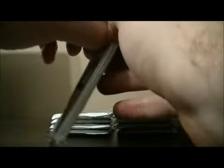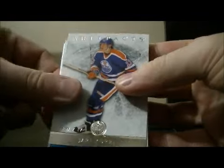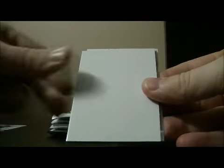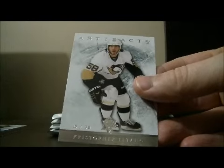There we go, pack 1. We have a base, and we have a short print base card for the Bruins of Nathan Horton, number 14 out of 85. Nathan Horton. Decoy, base, and base.